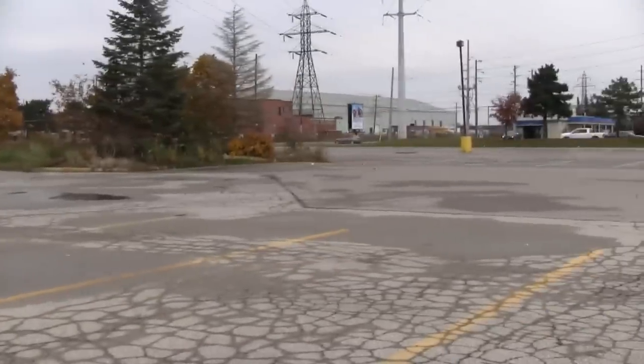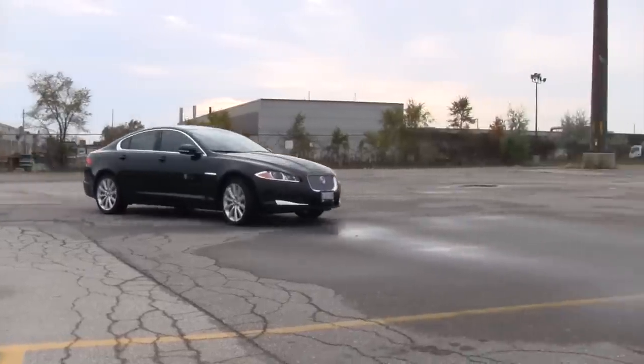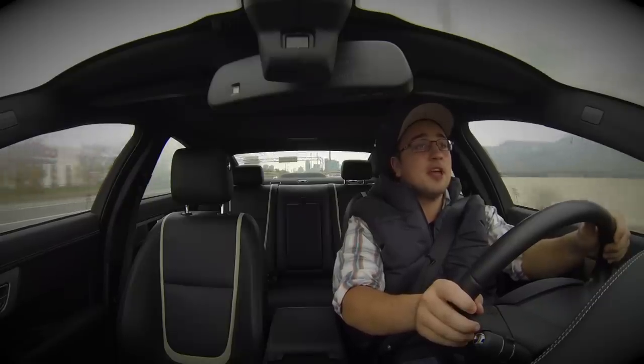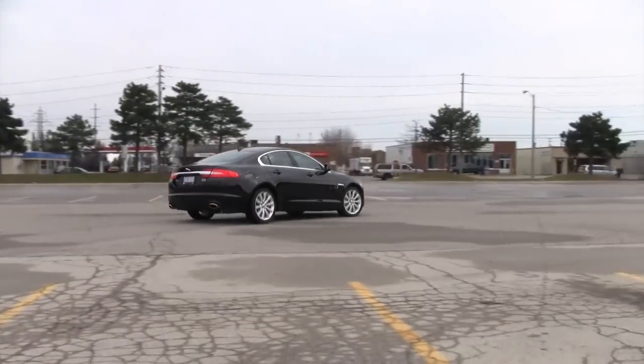The all-wheel drive system on this car is new to Jag, and a lot of people wonder if you still feel that rear-drive acceleration when you pin it off the line. The good news is Jag has funneled a lot of the torque and power toward the rear wheels, so you still get that rear-wheel-drive sensation. The AWD system also opens the car up to a whole new client base — people in areas with inclement weather or snow can now consider the Jag XF.